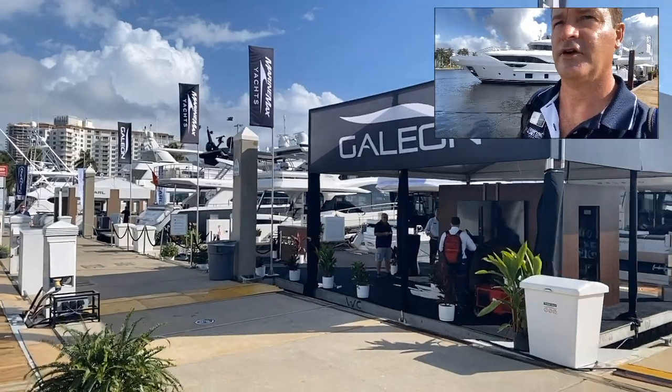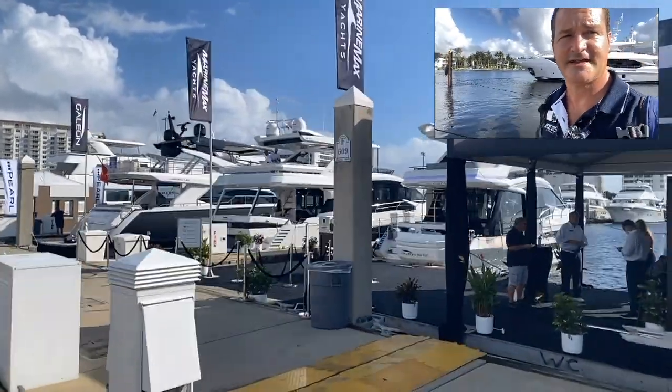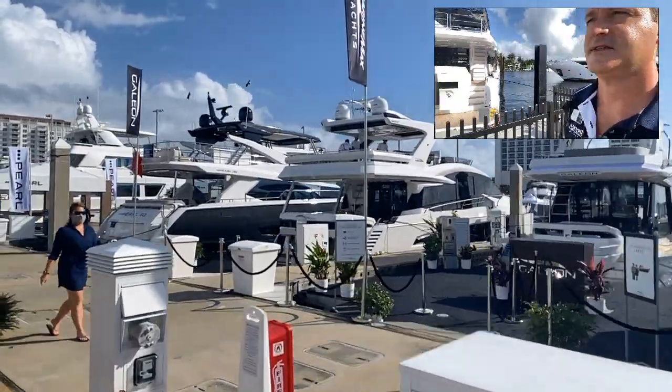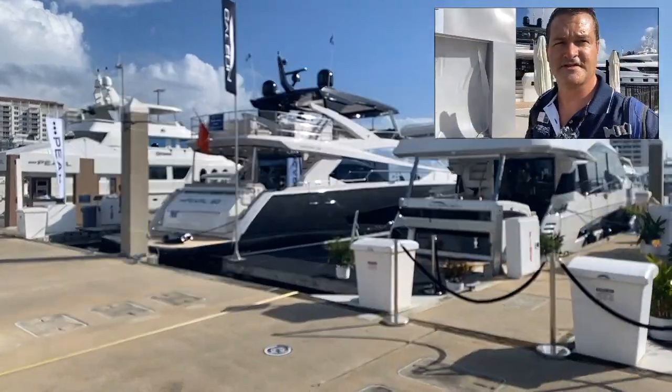So if you're in the market for a yacht this season, please feel free to reach out to us at Denison Yachting. We're happy to help you find your next yacht. It doesn't have to be a super yacht, but it certainly can be with all the selection here at the show.